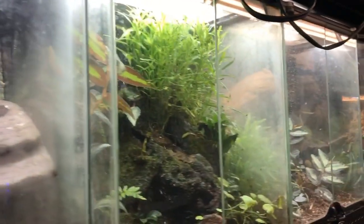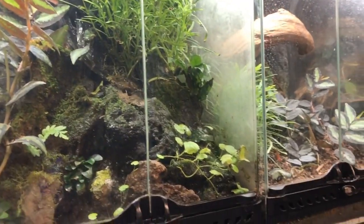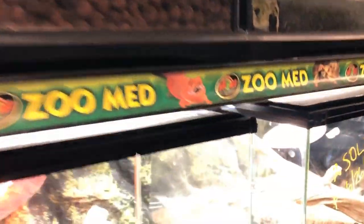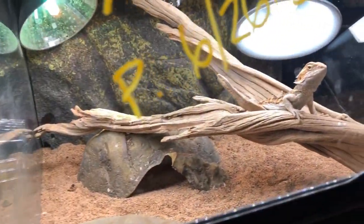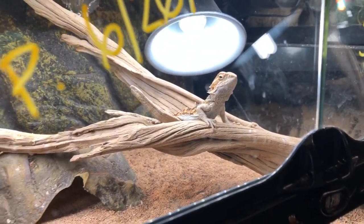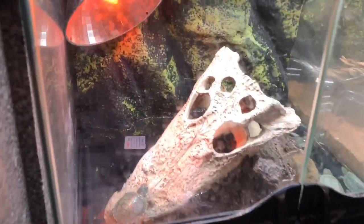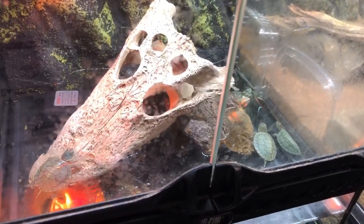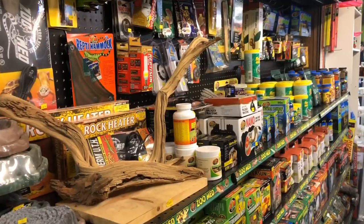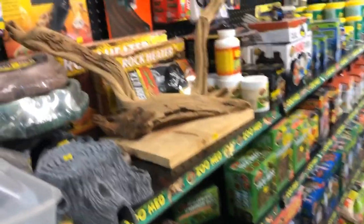He even had a reptile collection — some geckos in Zoomed enclosures. I think this might be a bearded dragon. Even a few turtles: a little box turtle making his way across the back, and a few of the more common red-eared sliders in this setup here. If you're into reptiles, he definitely has every possible supply you could need.